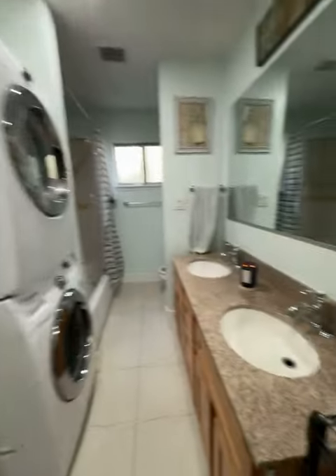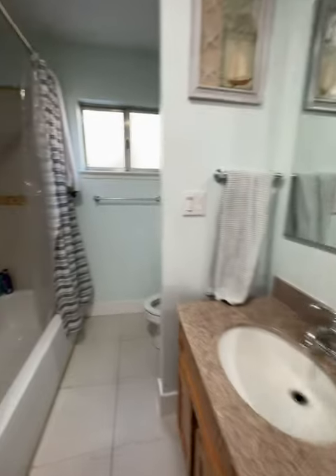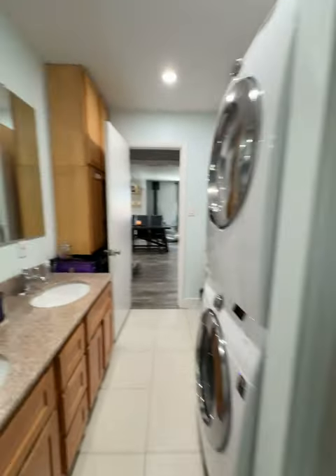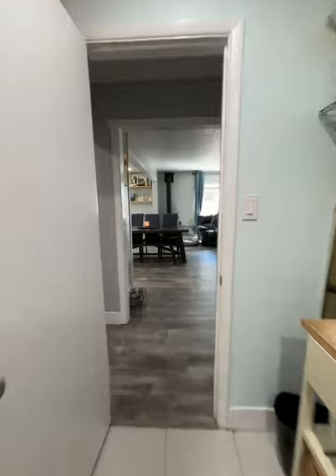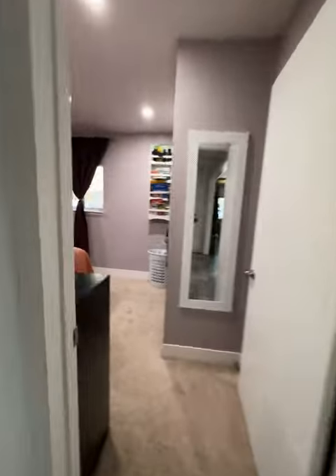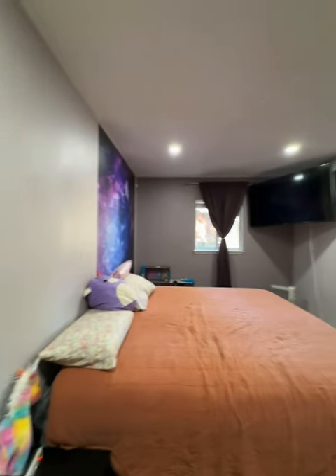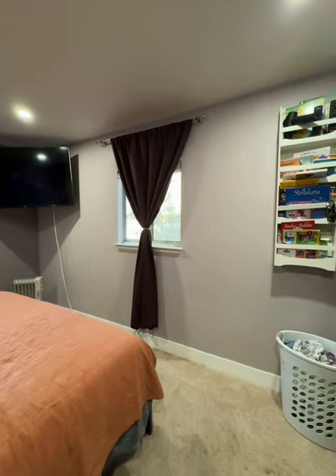Bathroom area. Plenty of room to do what you want in the bathroom here if you ever changed it. And another big second bedroom. So two bedroom, one bath, just under 1200 square feet.